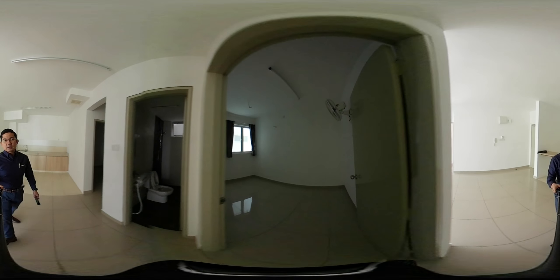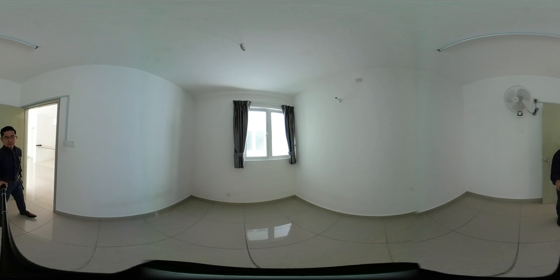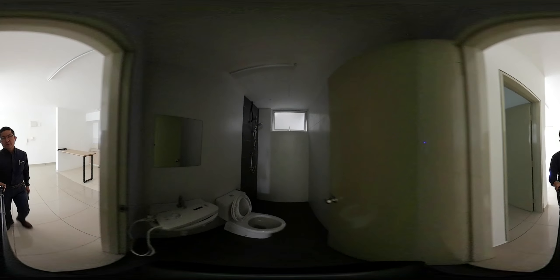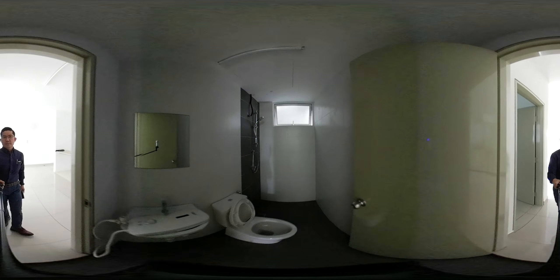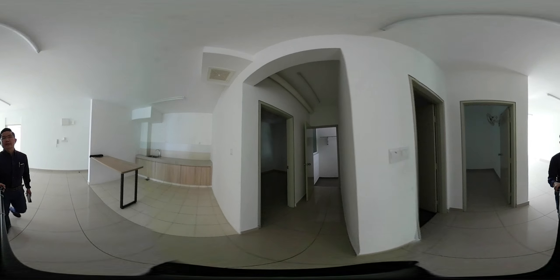And this is the third room. And this is the third bath. The third bath is not attached to the room, but it can be shared by the third room and the fourth room person.